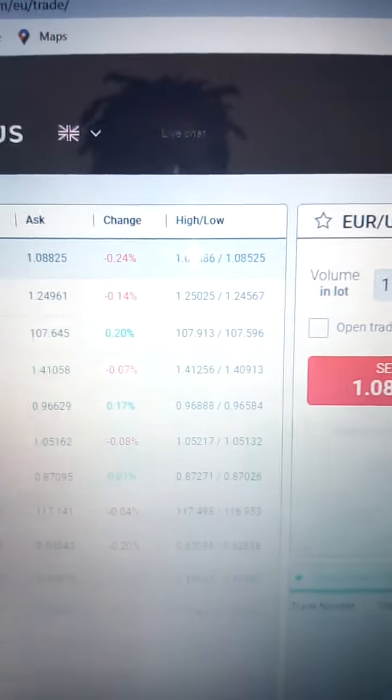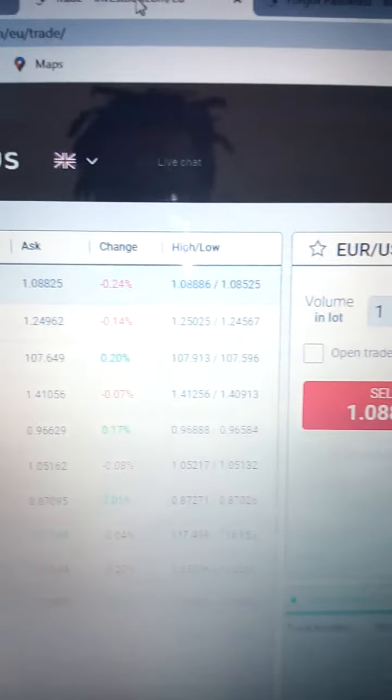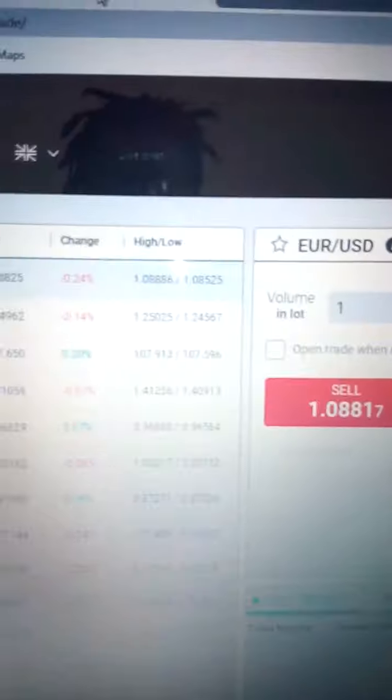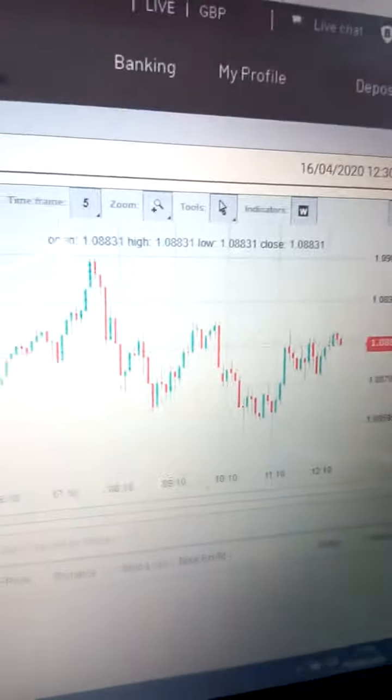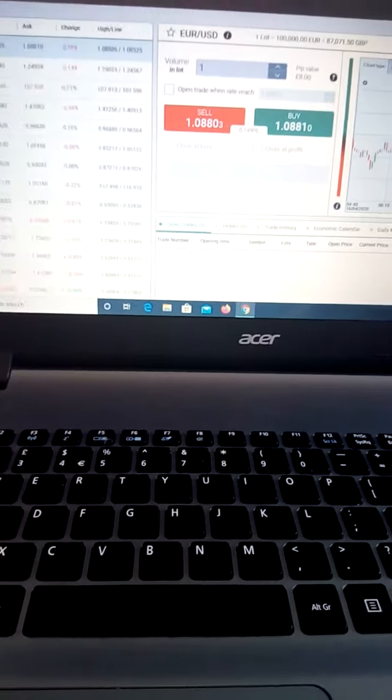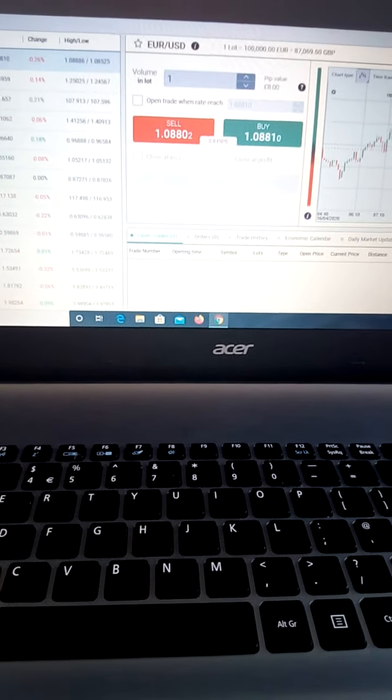Now we've got US dollars, GBP, US dollars, USD/CAD, USD/CHF. We are doing trading today — it's a fantastic afternoon. You know me, it's trading. Fantastic, brilliant afternoon. Cheers, God bless everyone.